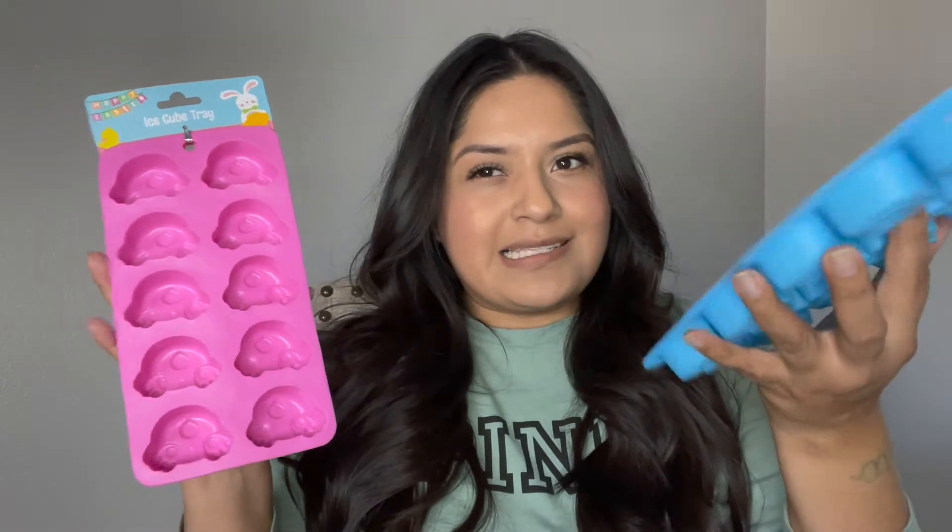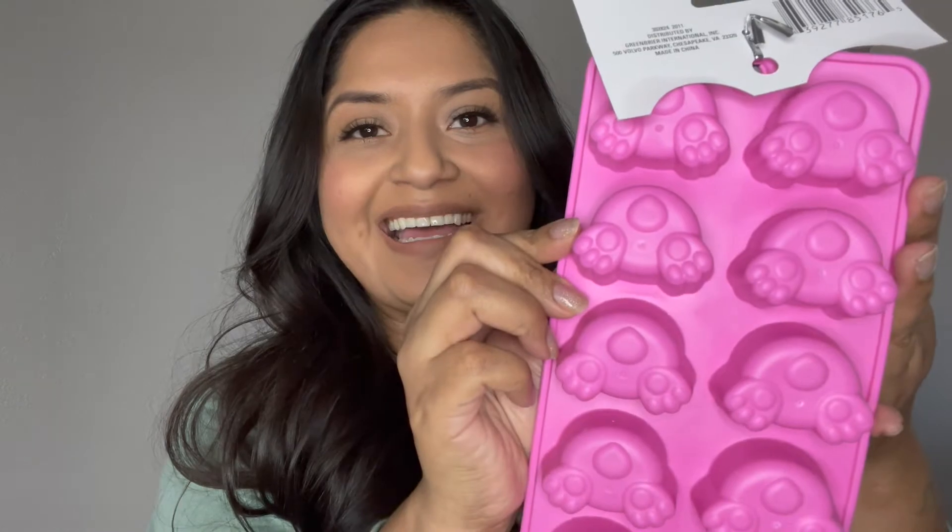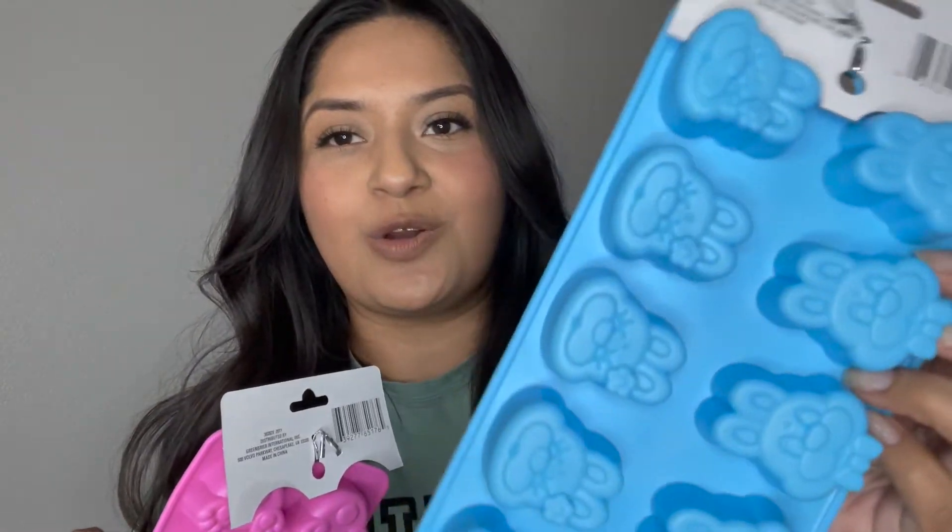Next, I picked up some ice cube trays. I'm not necessarily going to use them for ice — I don't know if you guys can make chocolate moldings in these, but I picked them up for my daughter to see if she can make us little chocolates for Easter. The pink one is little bunny's butt, and then this one is just a little bunny.